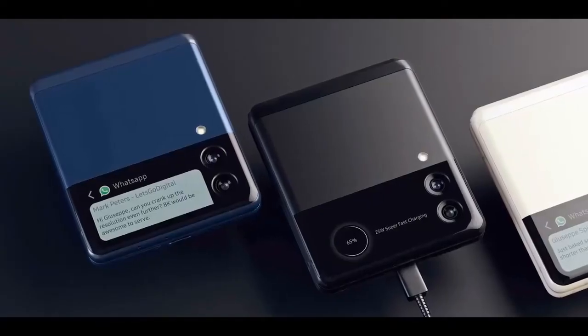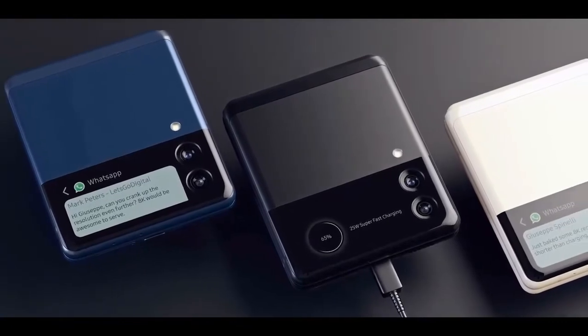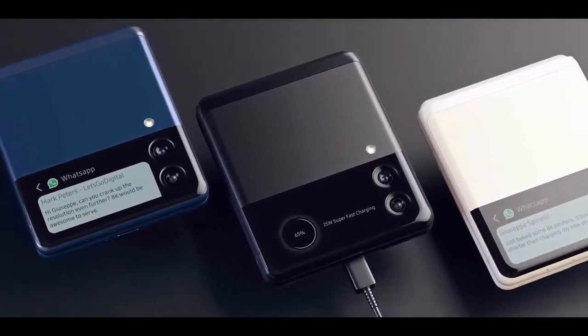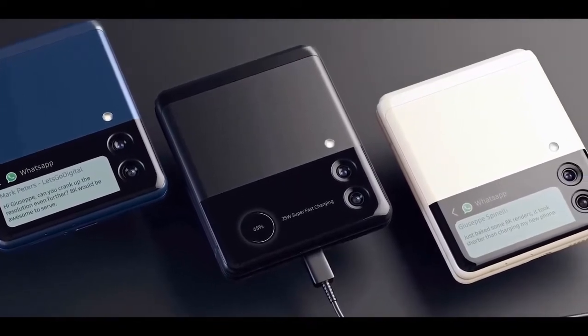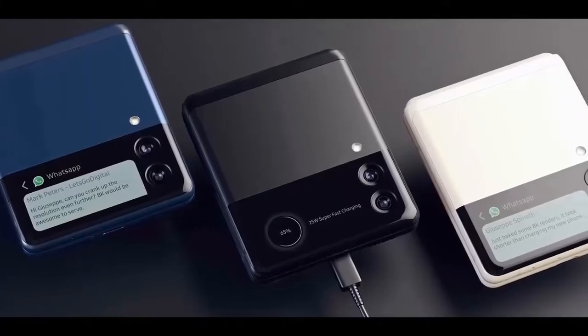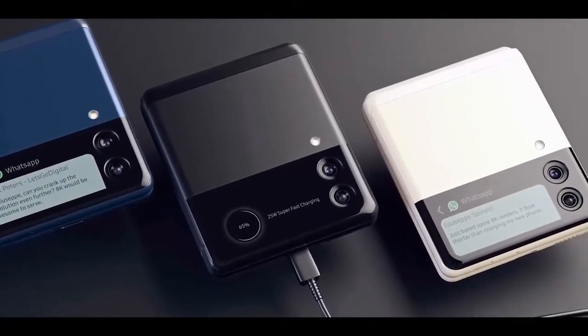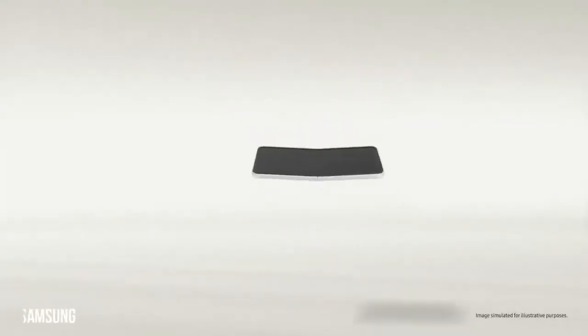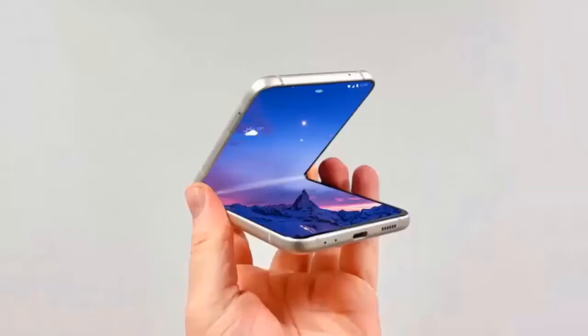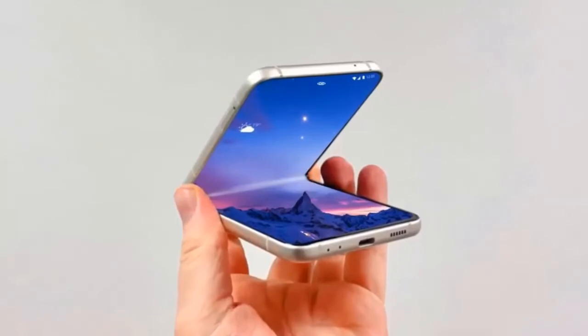Samsung has confirmed that it's launching the new product on August 10, and this is almost certainly when we will finally meet the Z Flip 4 officially. The company has even almost admitted as such in a statement from President Dr. T.M. Rowe, declaring that the mainstream movement for foldables is here. There's also the fact that the trailer of the event pretty clearly shows the side of a Z Flip model, forming a greater-than symbol to highlight that the new phones will be greater than the ones out now.